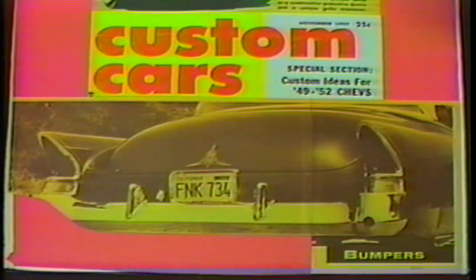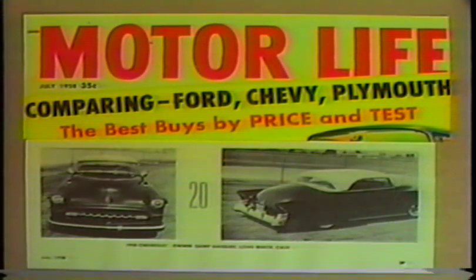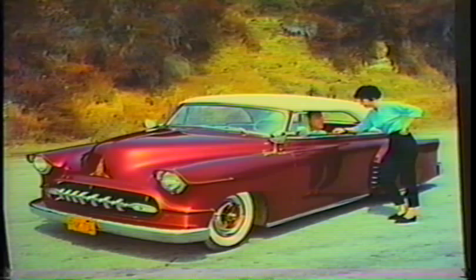Also featured in Custom Cars November of '57 for an article on bumpers, and Custom Cars January of '58 for one of the 10 best customs. And Motor Life July of '58. This photo was taken up at Griffith Park, Hollywood Hills. Saint brought it back to have more pinstriping added. Saint was also a member of the Renegades.